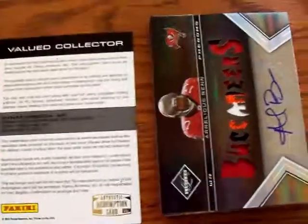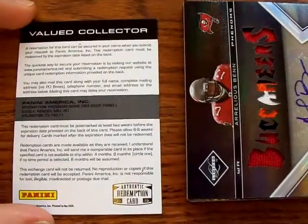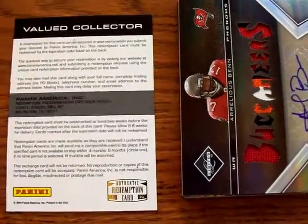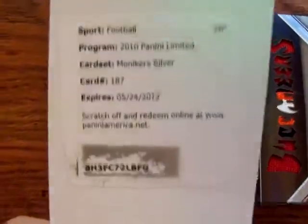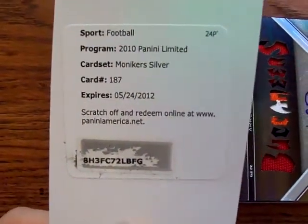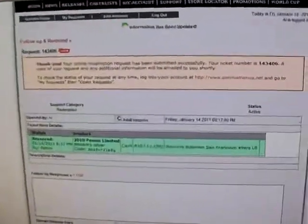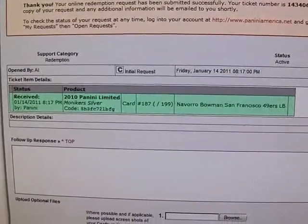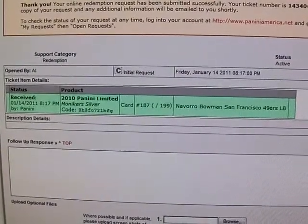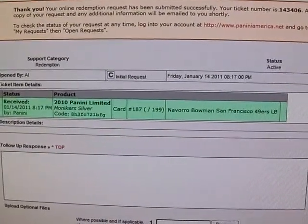Alright everyone, I think everybody remembers the redemption card that we got in the 2010 Limited Panini. That was the scratch off and everything. Well, I just redeemed it. And it looks like — I'm just going to scroll up to the computer — it looks like it's for a Navarro Bowman San Francisco 49ers.